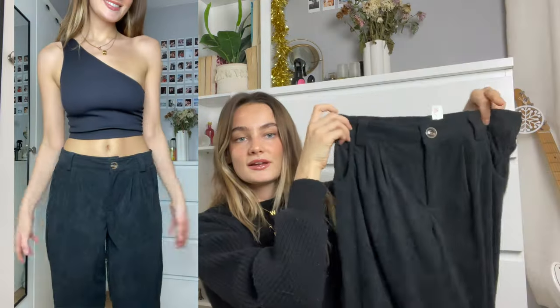I also got the exact same corduroy trousers in black. You can still see the corduroy detailing and they sit so lovely. Like that TikTok sound - if I like something I'm going to get it in multiple colours.